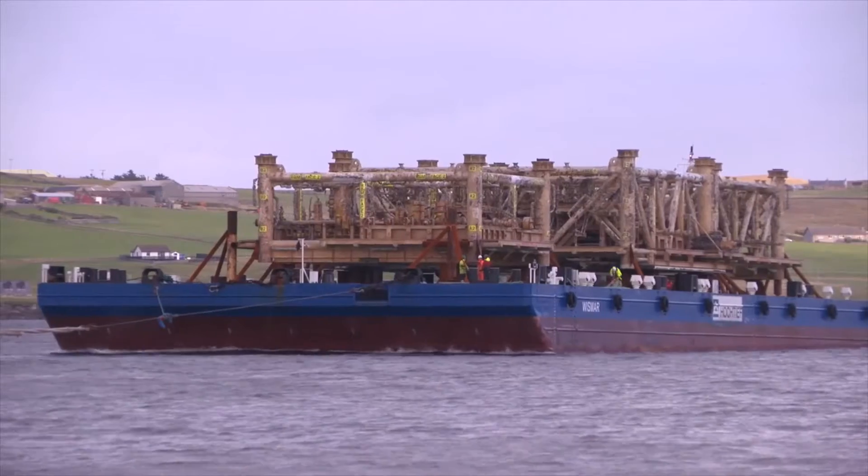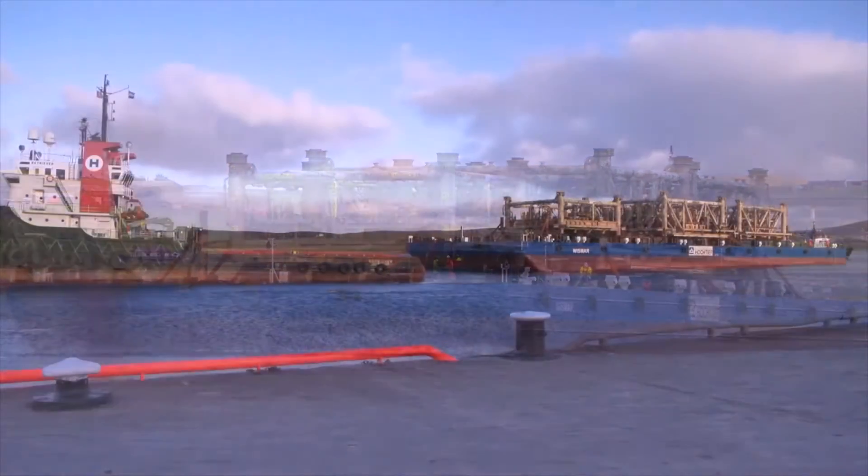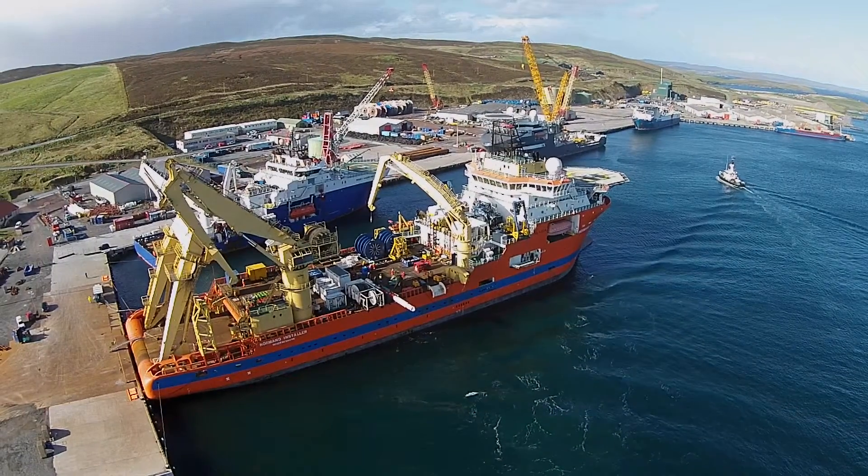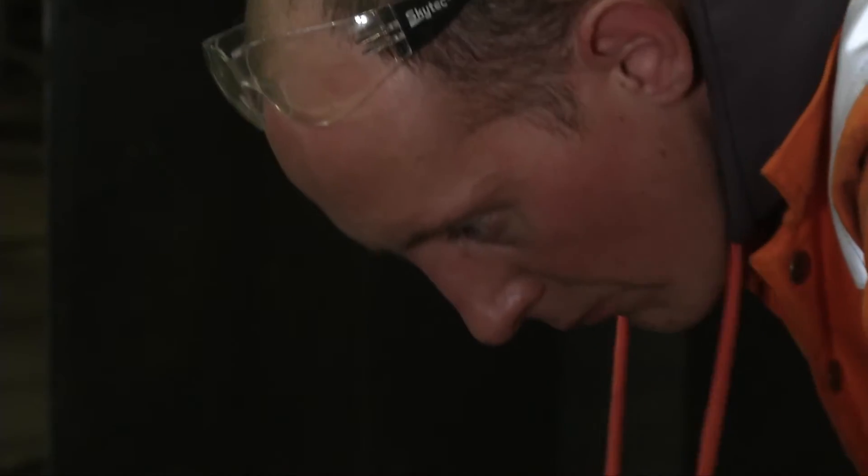And also working with Veolia for BP on the decommissioning side of that scope. And that's all been run through the Greenhead base here. Every time we get a new client coming here, they're always surprised by what infrastructure is here and throughout the islands in terms of the capability and all the service spin-off companies.